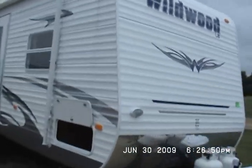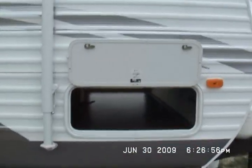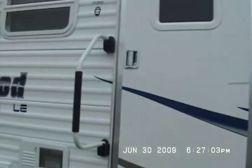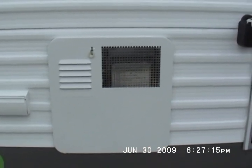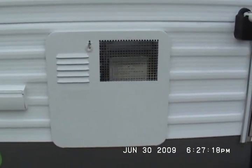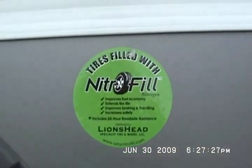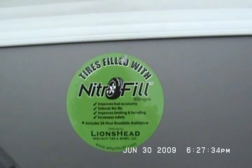It's a 2010 31 QBSS. It's got super pass-through storage in the front, stabilizer jacks on all four corners, 20 pound LP gas bottles, easy assist entry handle, and two outside speakers — you can listen to your stereo outside. It's got a 6-gallon gas-electric DSI water heater; it works on gas or electricity, no need to burn your propane if you don't want to. The tires are filled with nitrogen — that's a new feature from Forest River. It improves fuel economy, extends tire life, improves braking and handling, and increases safety.